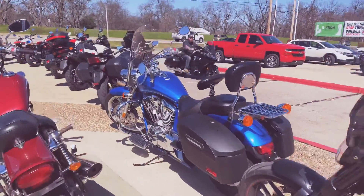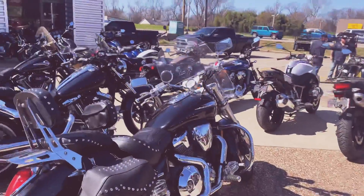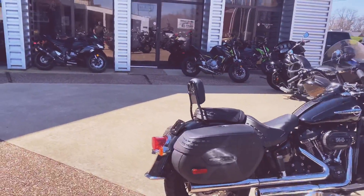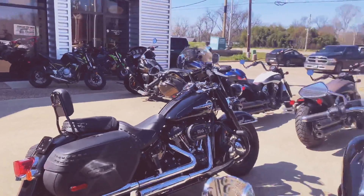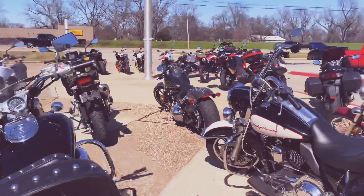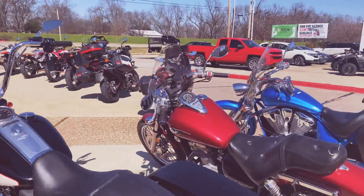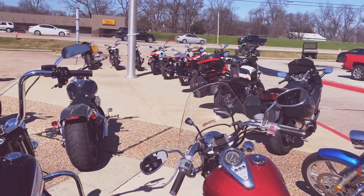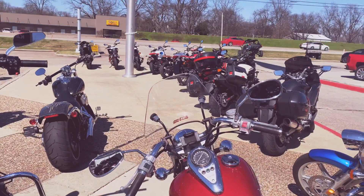Super selection here. As you can see, the sun's out, weather's perfect. Come out here and get yourself a brand new or used motorcycle. If you'd like to find out pricing, give us a call at 318-317-4025. Check out our website, shreveportcycles.com.